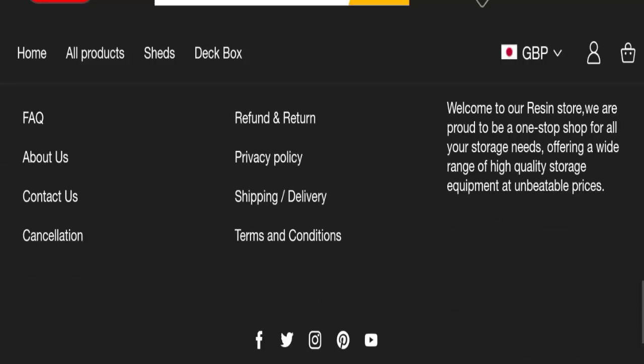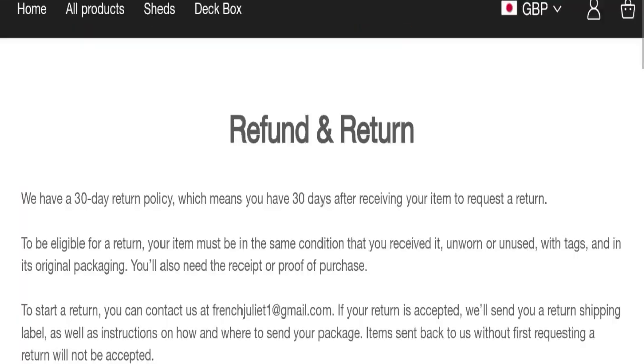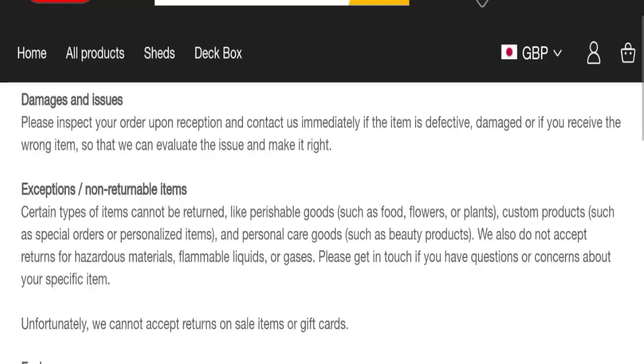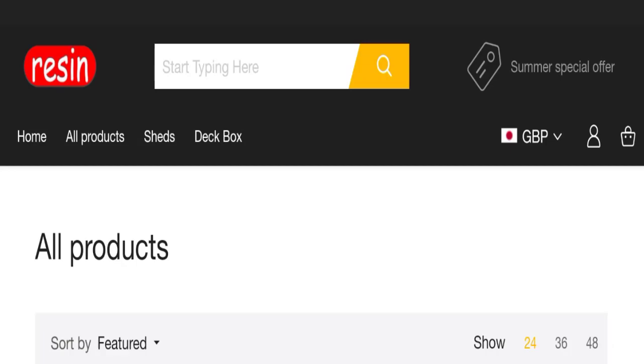Next, let's talk about the return and refund policy — click here to the refunds and returns section. They mention a 30-day return policy, which means you have 30 days after receiving your item to request a return.